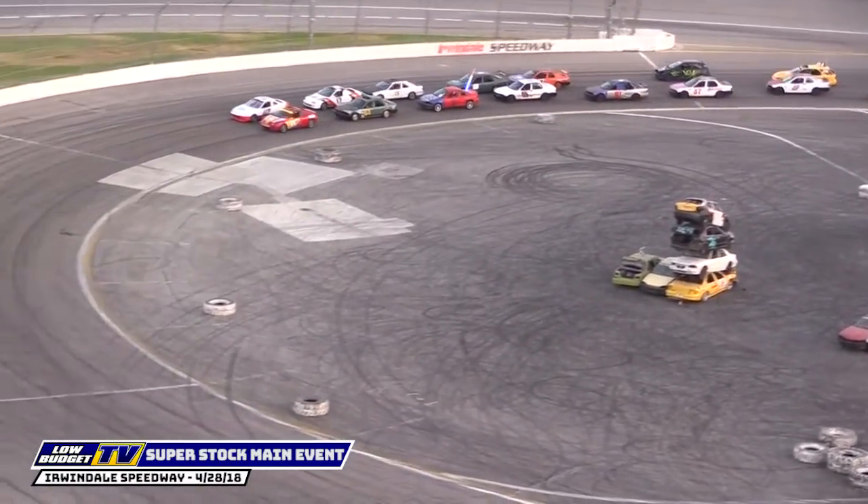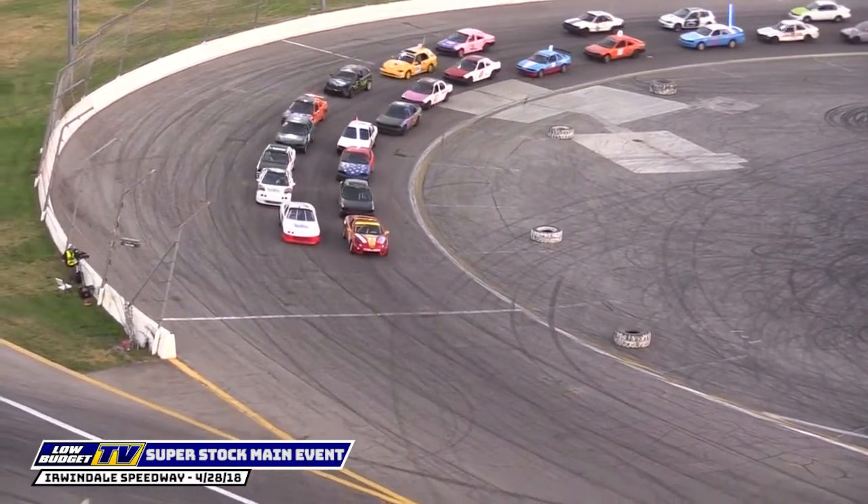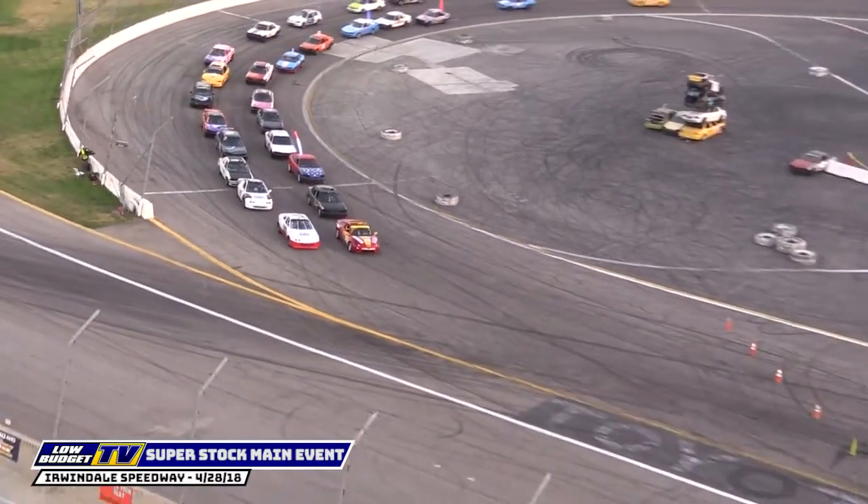This tri-oval gets tight, it gets very tight, and if you catch one of those tires, your day can be done. Make some noise as we get ready to go green for Night of Destruction.